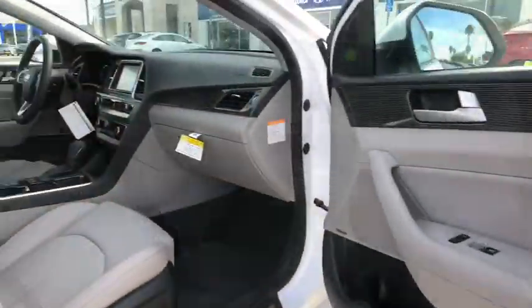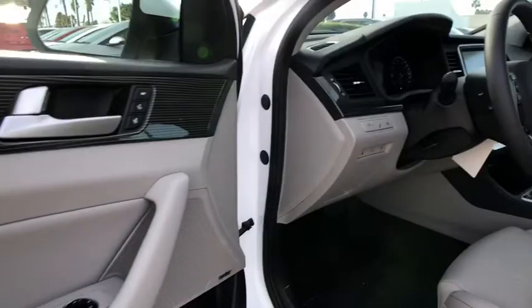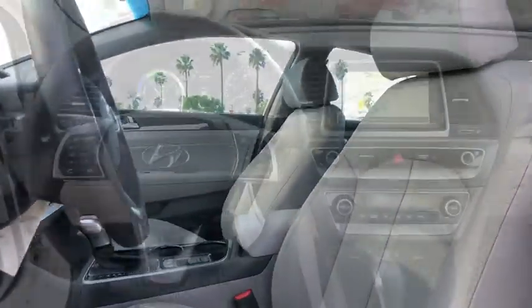Power windows, heated front seat, rear window defroster, electronic stability control, security system, trip computer, compass, brake assist, leather seats, panic alarm, and carpeted floor mats.